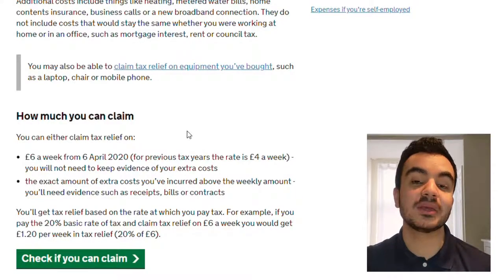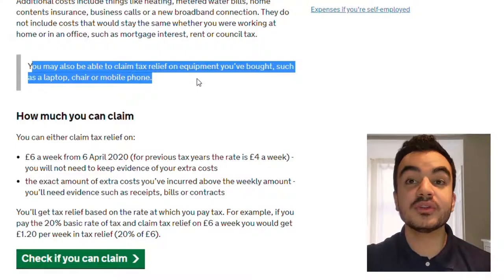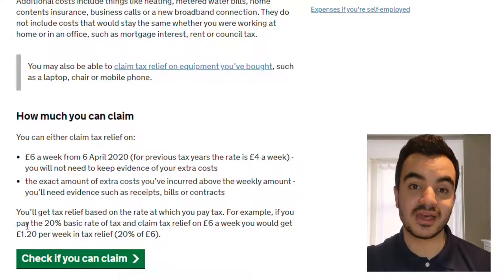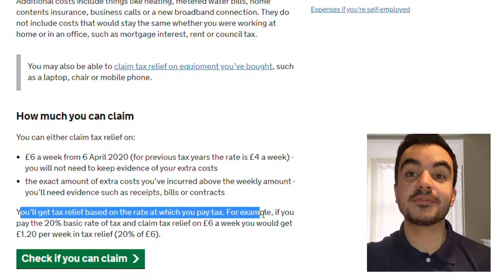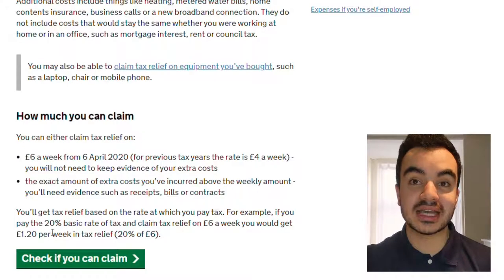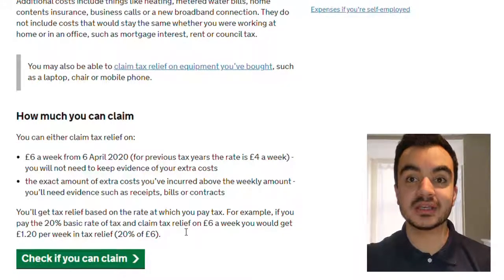For the majority of us we probably don't need to submit any evidence to claim the relief. However, you may also be able to claim tax relief on equipment you bought, such as a laptop, chairs, or mobile phones, and you may be required to provide evidence for that. You'll get tax relief based on the rate at which you pay tax. So if you are a basic rate taxpayer paying 20% income tax, you'll get relief on 20% of £6 per week, which is £1.20 per week.